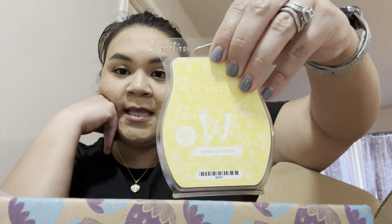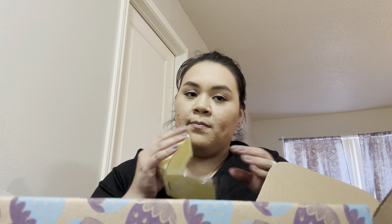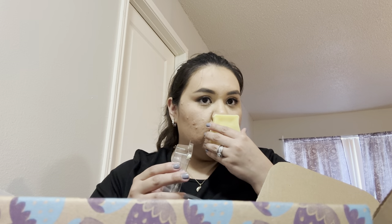First we got a bar of Lemon Lime Fizz. This is part of the Easter collection this year, so it's a lemon lime scent. It's good — I feel like it reminds me of Squeeze a Day. Lately a lot of the lemon scents remind me of Squeeze a Day, I'm not sure why, but it's nice.